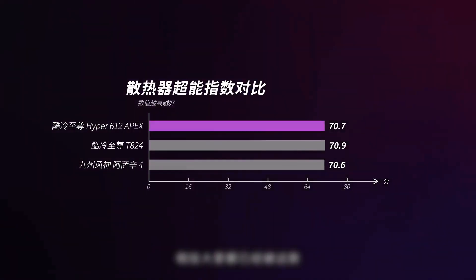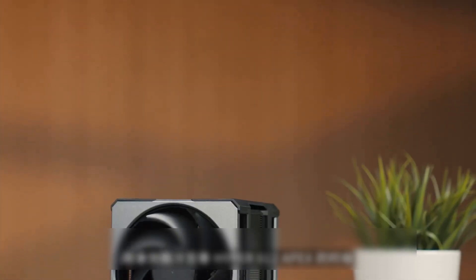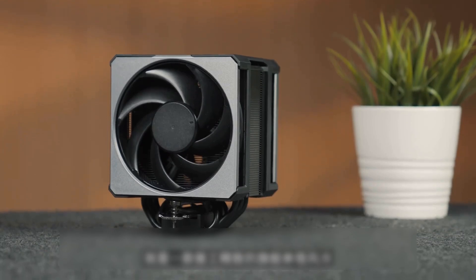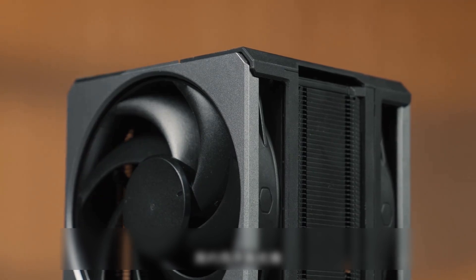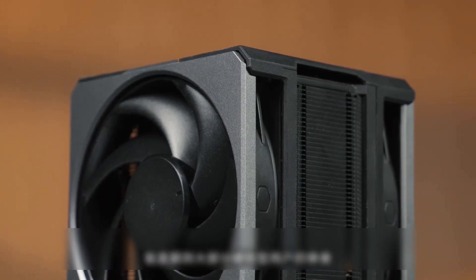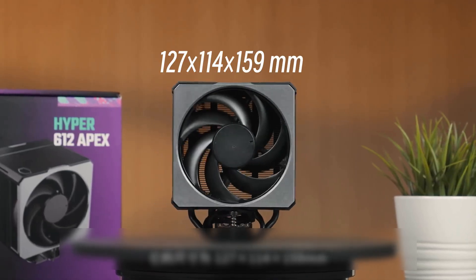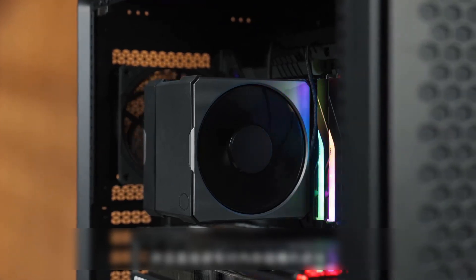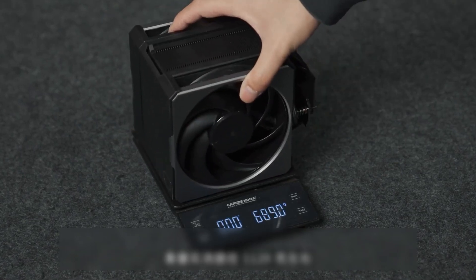I believe everyone has been amazed by this cooler's superior performance. When we first got the Cooler Master Hyper 6012 Apex, our feeling was that it is a well-made flagship single-tower cooler. The gray and black color scheme reveals a high-end, simple yet elegant style that appeals to most hardcore users. Its dimensions are 127mm wide, 40mm deep, and 159mm tall — with a height of less than 160mm, it is compatible with most mid-tower cases and avoids obstructing memory slots. The actual measured weight is around 1,120 grams.